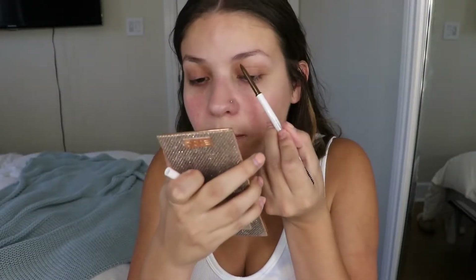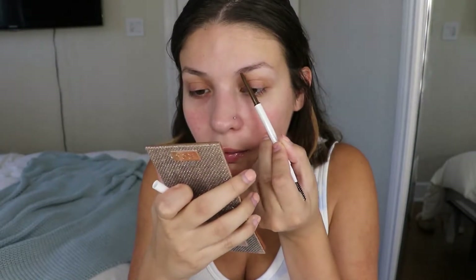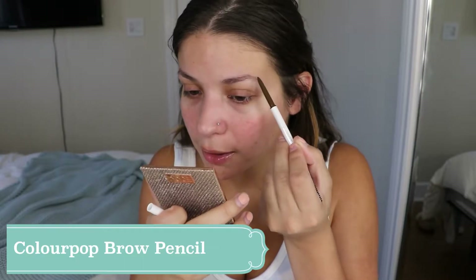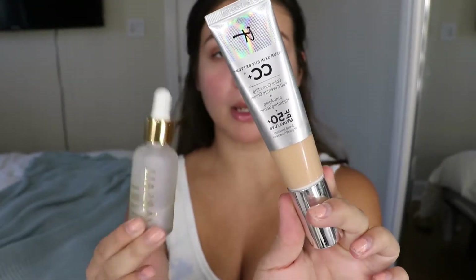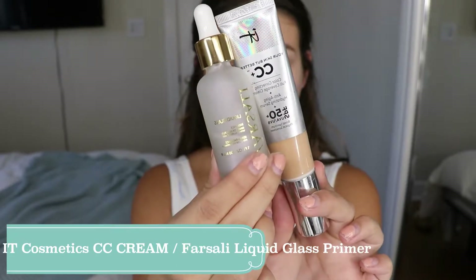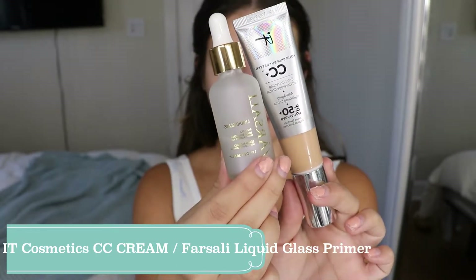First I'm starting off with my brows — I'm using the ColorPop brow pencil in shade brunette. Then I'm going to be using IT Cosmetics CC cream and the Farsali liquid glass primer together, mixing the two on the back of my hand and then applying it to my face.